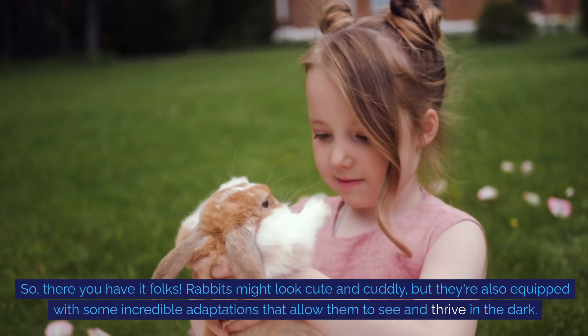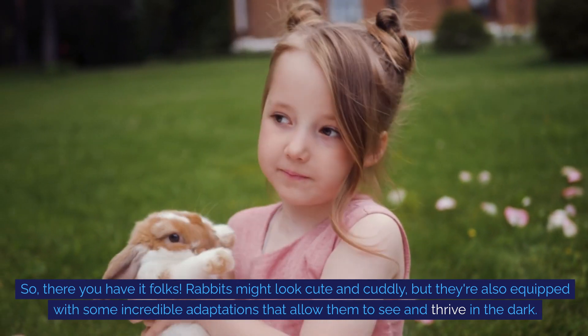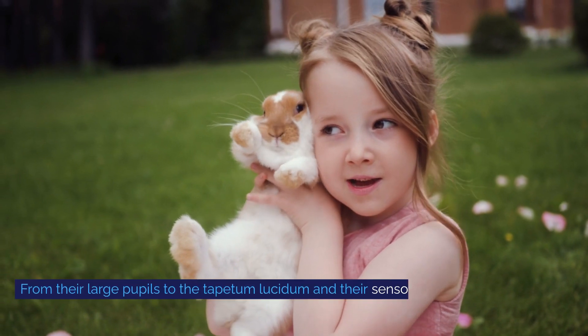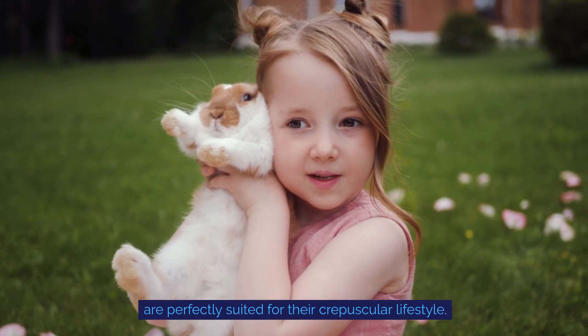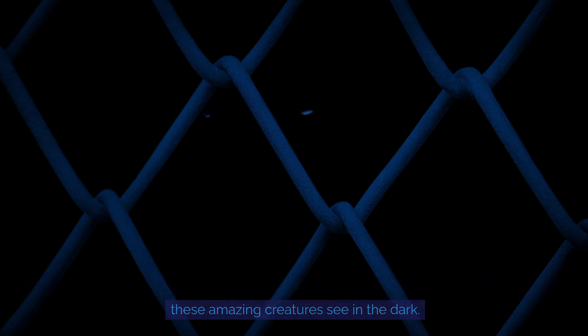So, there you have it folks. Rabbits might look cute and cuddly, but they're also equipped with some incredible adaptations that allow them to see and thrive in the dark. From their large pupils to the tapetum lucidum and their sensory whiskers, these animals are perfectly suited for the crepuscular lifestyle. Next time you spot a rabbit in the moonlight, you'll have a better understanding of how these amazing creatures see in the dark.